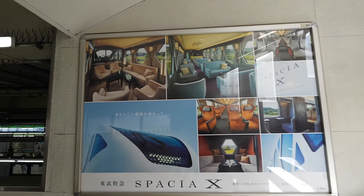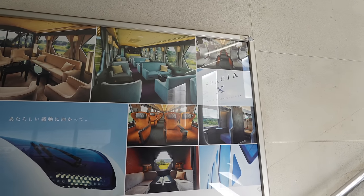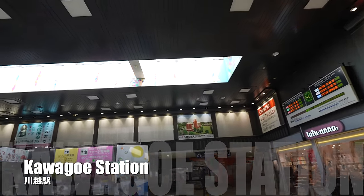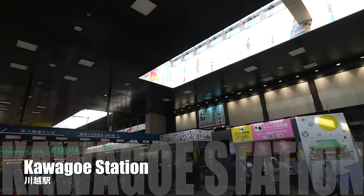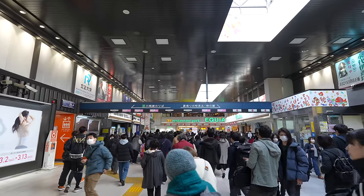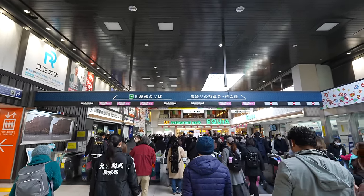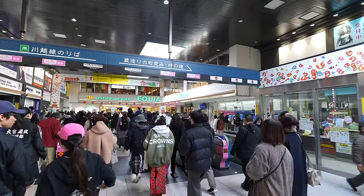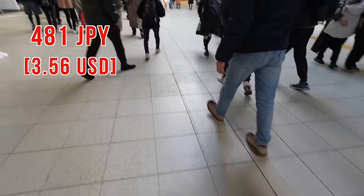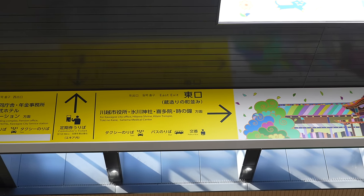Spacia X! This train looks like a private jet — much fancier than the Shinkansen green car. Hope one day I can try it. This is Kawagoe station — looks like there is a nice roof window and it's a big station. We are heading to the food street and also Toki no Kane. From Ikebukuro station to Kawagoe station it takes 481 Japanese yen.